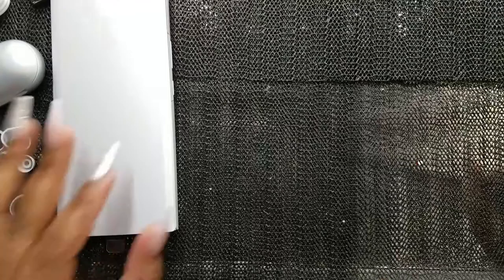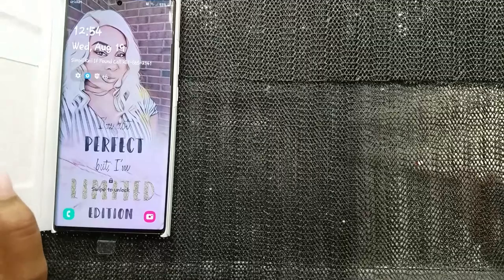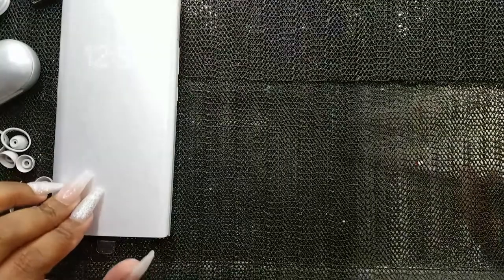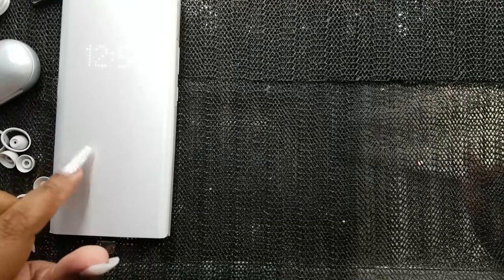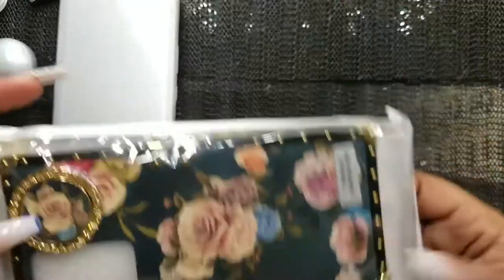I got the 512 gigabyte one. It came with a $150 credit, so I got some earbuds, a wireless charger, and a case. I didn't make a lot of purchases beforehand because this phone is really new — they released it on August 6th for pre-order. I ordered it on the 6th, they shipped it on the 17th, and I just got it today, which is the 19th.